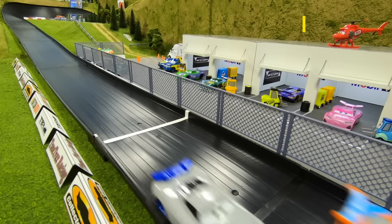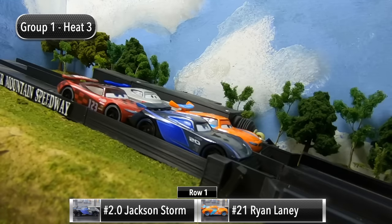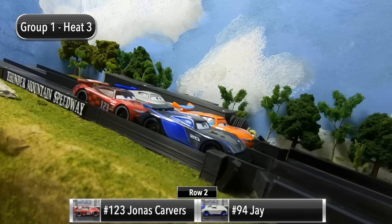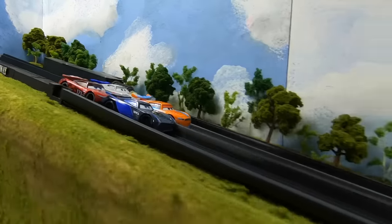Jackson Storm is the new points leader two races in — he's got eight points, Jay in second with six, Jonas Carvers in third with five, and Ryan Laney in fourth with two. The drivers are back at the starting gate ready to go for Race Three. Jackson Storm and Ryan Laney will start in row one, Jonas Carvers and Jay starting in row two.